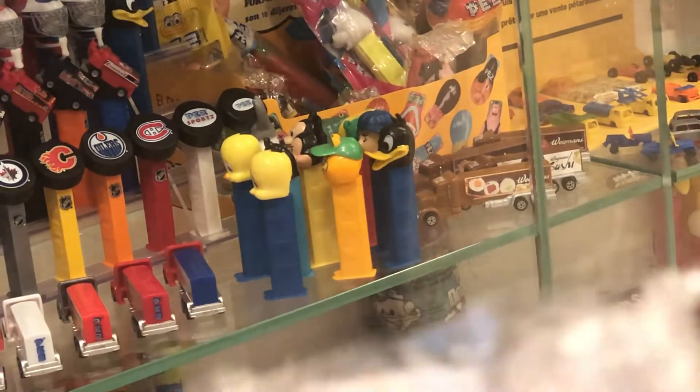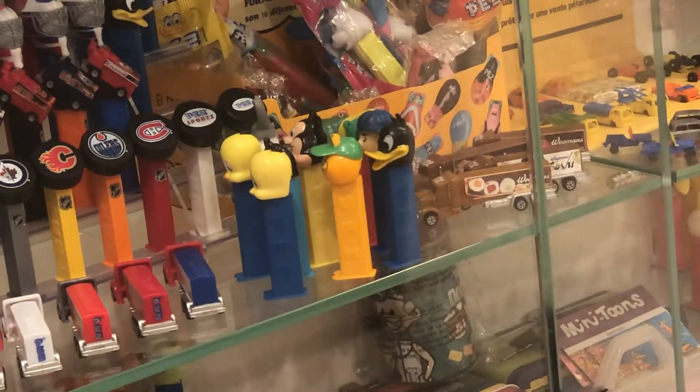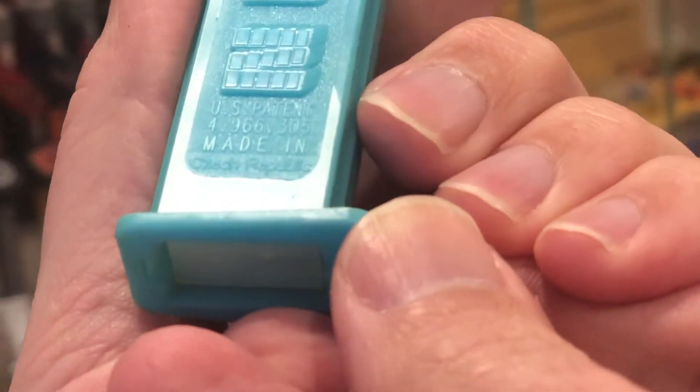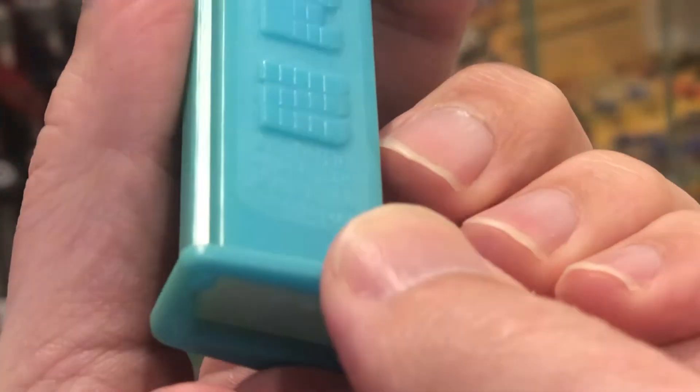Oh, I completely forgot — there was another dispenser that came with it. And this is a, not a double down, but it is a Czech Republic with a lowercase. And I think, when I went to make room for this on my Czech Republic shelf...